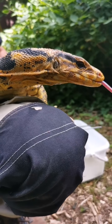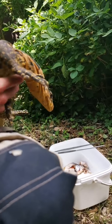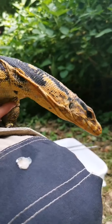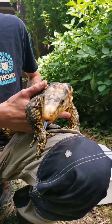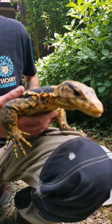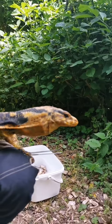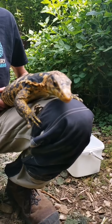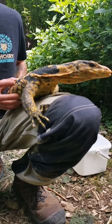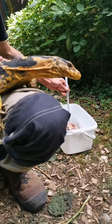Sur les côtés, on voit des trous : ce sont les oreilles. C'est l'orifice qui permet d'arriver jusqu'à ce qu'on appelle vulgairement l'oreille. Chez les reptiles, ce n'est pas toujours ouvert, mais dans la majorité des cas chez les lézards, ça l'est. Il y a quelques exceptions, notamment le varan sans oreille de Bornéo, qui n'a pas ces trous car il est pratiquement complètement aquatique.